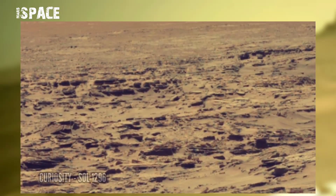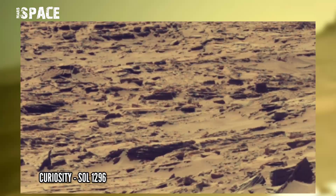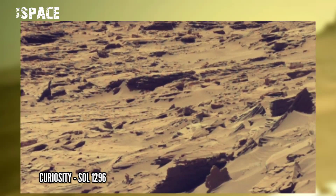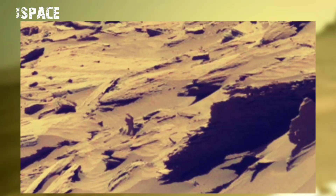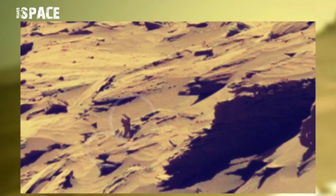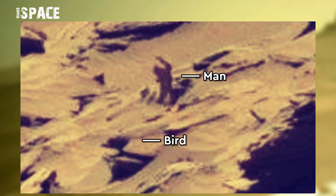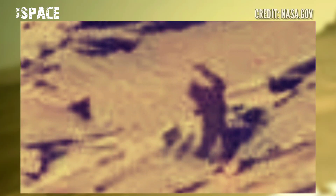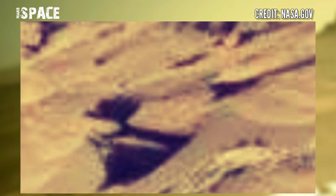NASA's Mars Curiosity photographed this image on Mars on Sol 1296 of its mission using the Mast camera and spotted little structures. Watch it in close up — here you can see a man standing between the rocks with a bird. Possible man with bird, or just rocky structures? Let me know in the comments below.